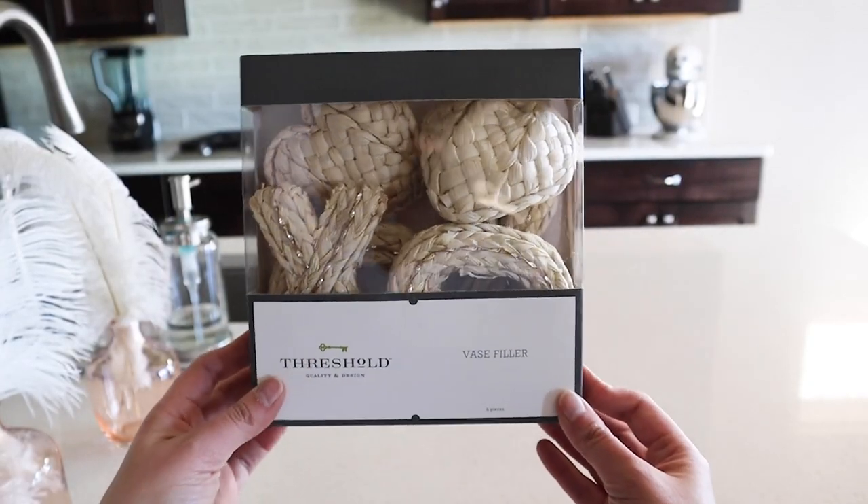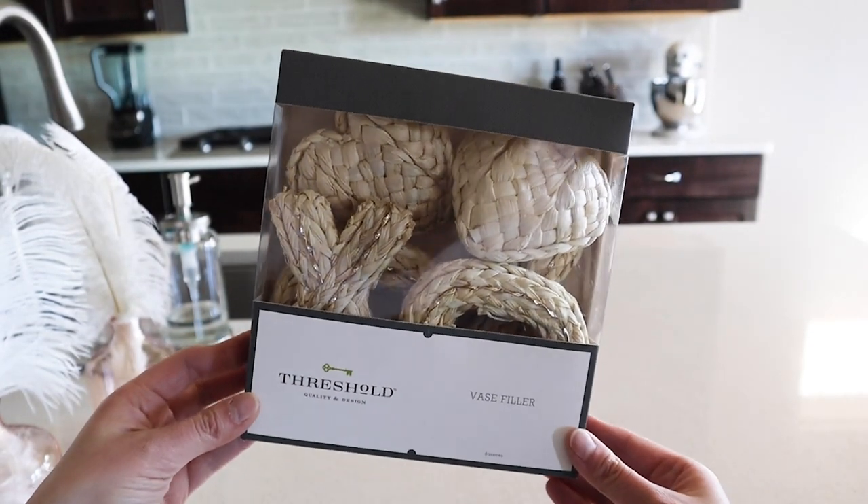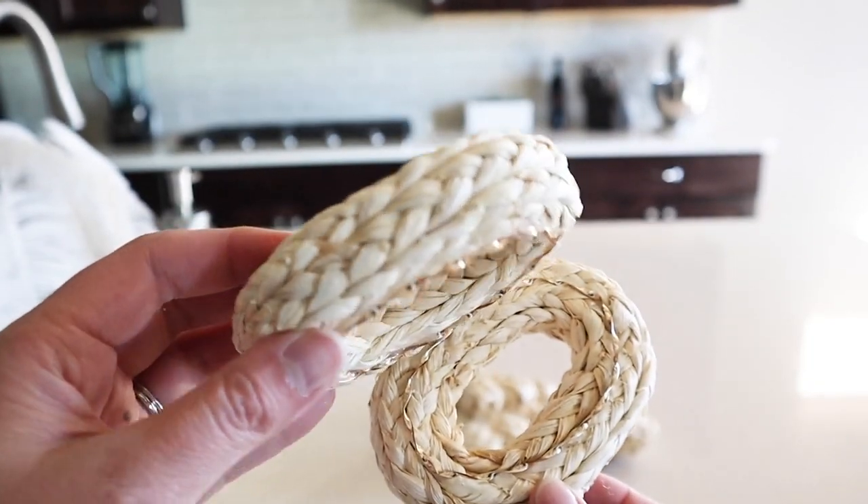Target also had this cute set of hearts and X's and O's. This set was $12.